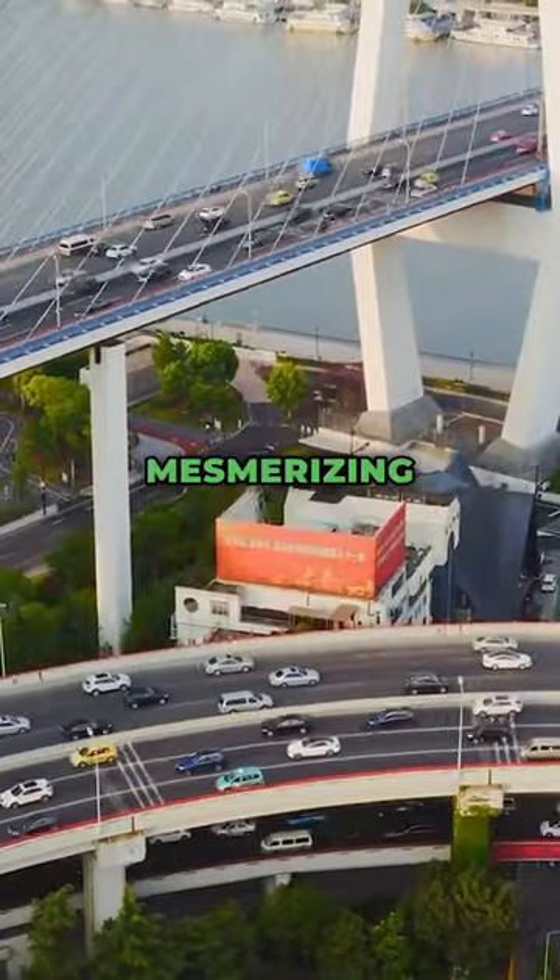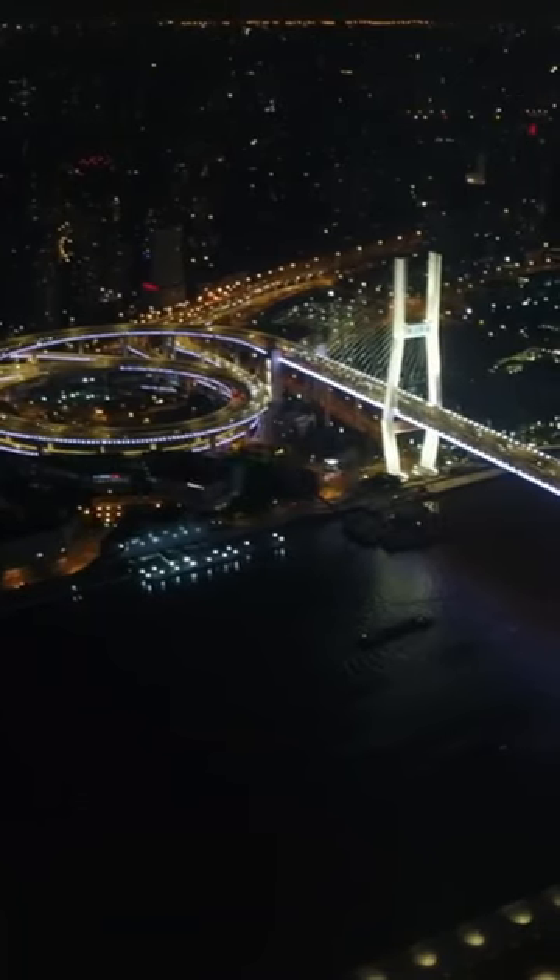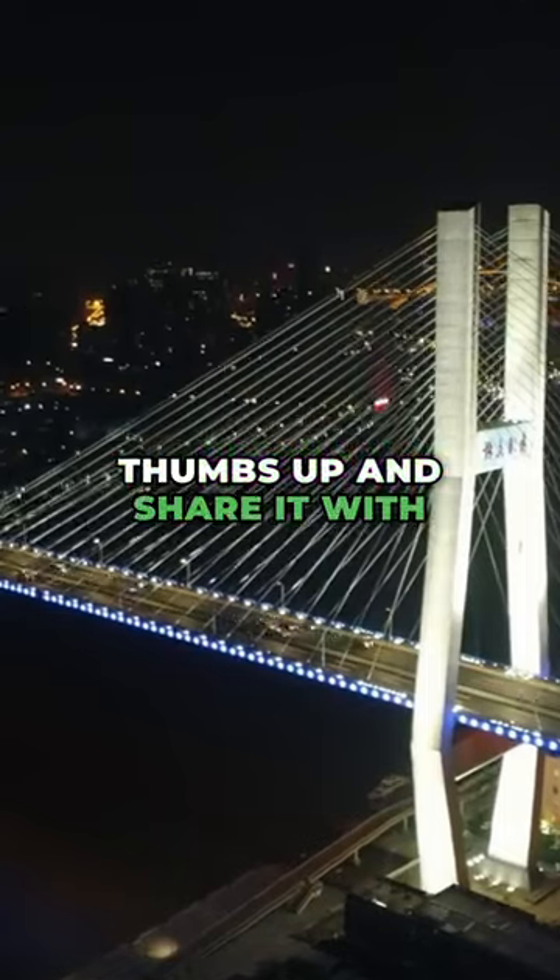What do you think of this mesmerizing engineering marvel? Leave your comment. Don't forget to give it a thumbs up and share it with your friends.